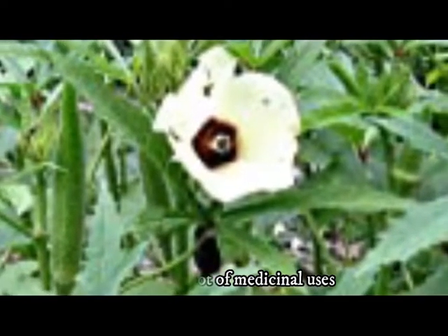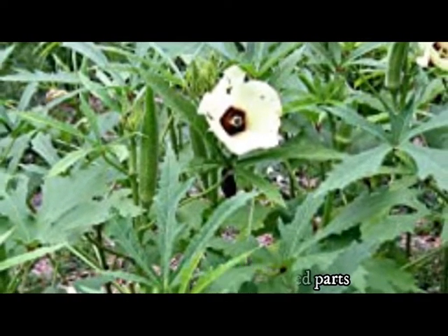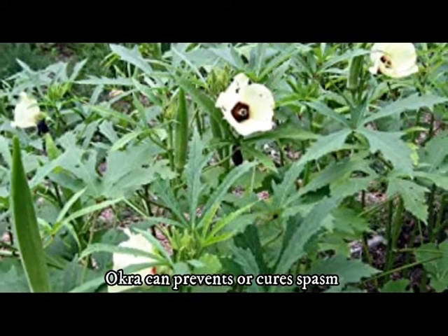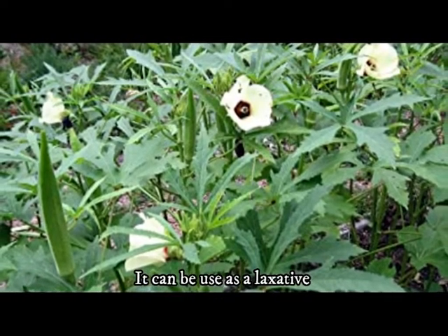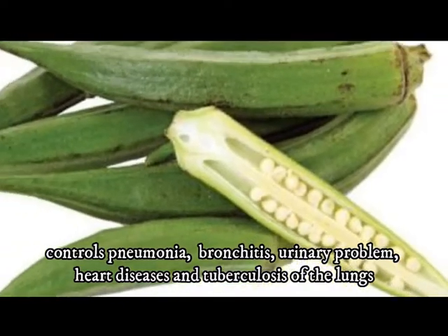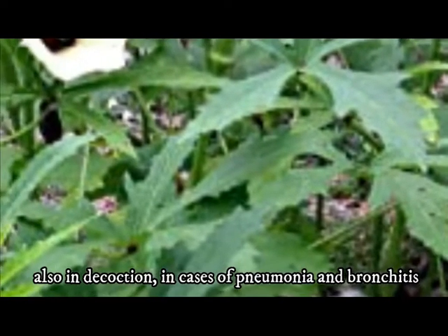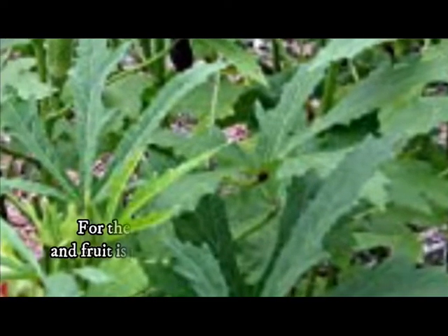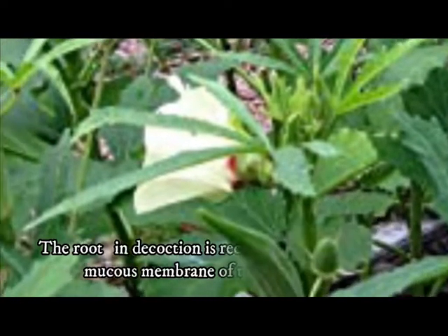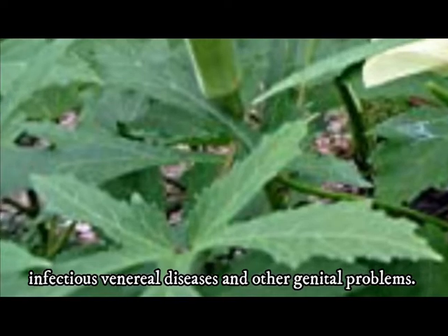Okra has many medicinal uses. It soothes and protects the alimentary tract, acts as a softener of inflamed parts, and can relieve flatulence and griping pains from the stomach and bowels. Okra can prevent or cure spasm and can be used as a laxative. It controls pneumonia, bronchitis, urinary problems, heart diseases, and tuberculosis of the lungs. The leaves are recommended as a hot poultice, also in decoction, for pneumonia and bronchitis. A tea of the flowers and fruit prepared by decoction is taken with a little honey for the same conditions. The root decoction is recommended for inflamed mucous membrane of the urethra and vagina, infectious venereal diseases, and other genital problems.